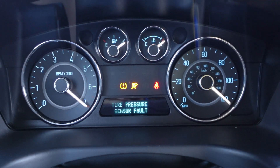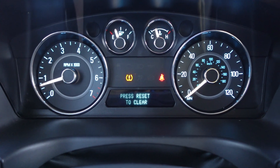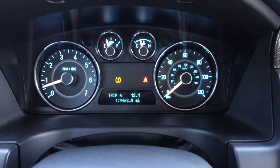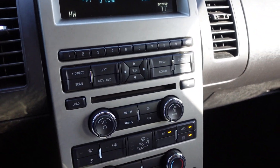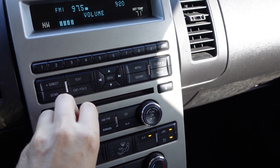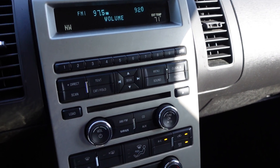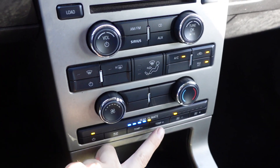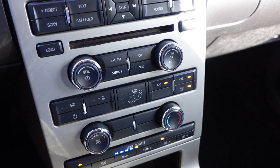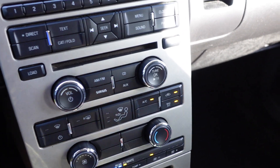It comes with a tire pressure fault, and 179,000 original miles. The clicking that you heard is the air door actuator — that's a very common thing on these vehicles, but it goes away after about four or five clicks. Here are the rear A/C controls: you can adjust the temperature and give control to the rear passengers or take it back and control it from the front.